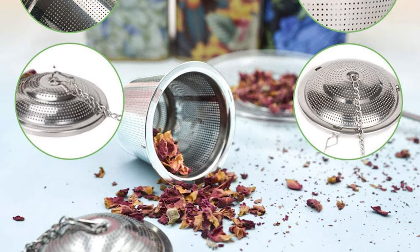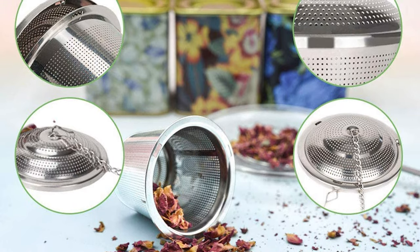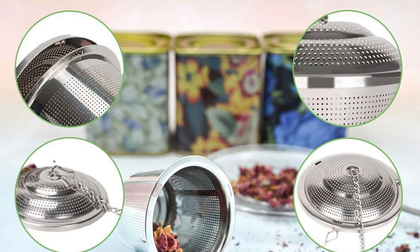The tea filter can easily hold four teaspoons of tea, with sufficient room to allow the tea to swell and circulate — allowing for a phenomenal release of flavor. Whether you want to make a small amount or an entire pot for guests, it will not let you down.